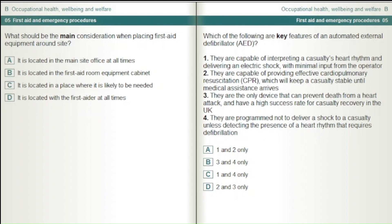Which of the following are key features of an automated external defibrillator, AED? 1. They are capable of interpreting a casualty's heart rhythm and delivering an electric shock with minimal input from the operator. 2. They are capable of providing effective cardiopulmonary resuscitation, CPR, which will keep a casualty stable until medical assistance arrives. 3. They are the only device that can prevent death from a heart attack and have a high success rate for casualty recovery in the UK. 4. They are programmed not to deliver a shock to a casualty unless detecting the presence of a heart rhythm that requires defibrillation. Answer options: 1 and 2 only; 3 and 4 only; 1 and 4 only; 2 and 3 only.